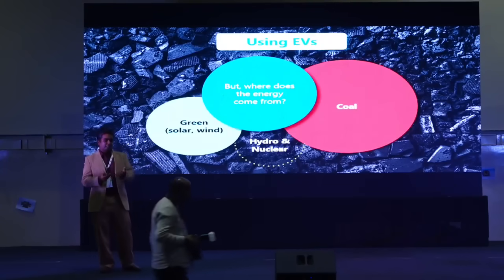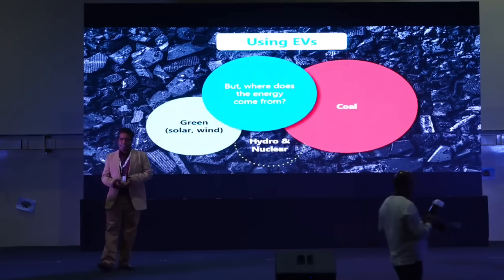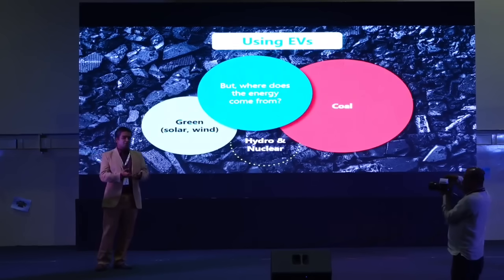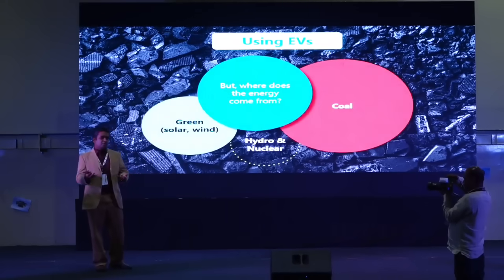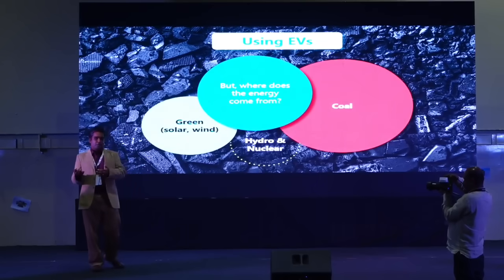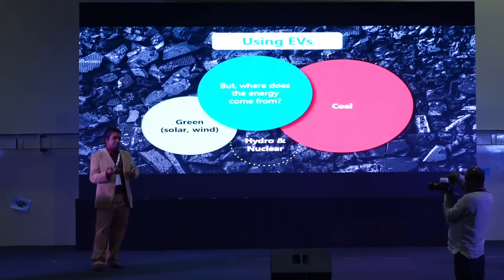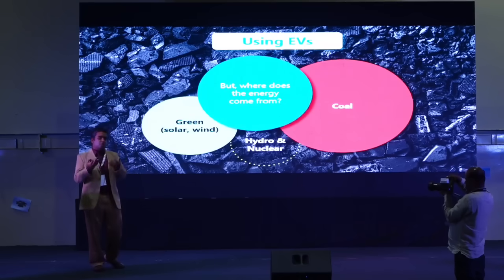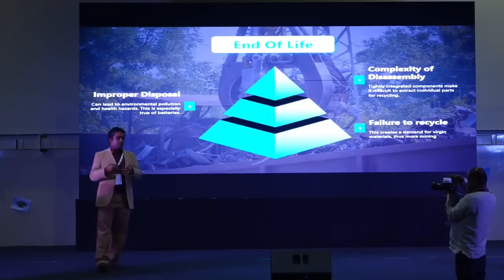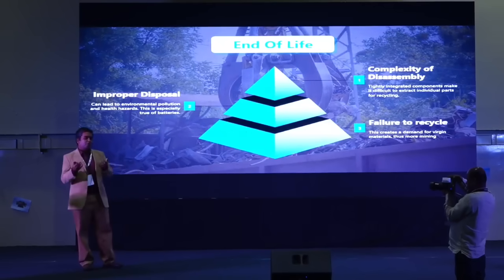When it comes to using the EV, we use electricity — but what is the source of that electricity? Today, the majority of energy powering EVs comes from thermal power plants burning coal, with the second source being renewables. We need to fix this by increasing the amount of renewable energy sources that go into powering our EVs.